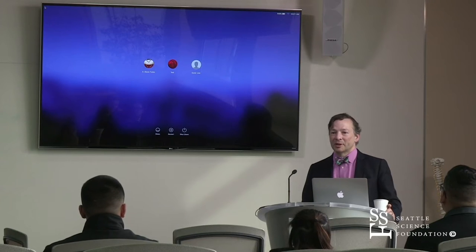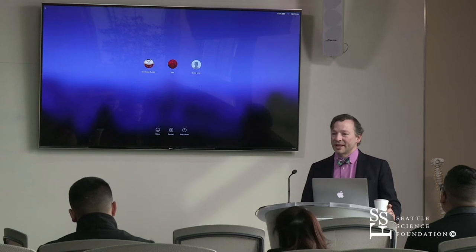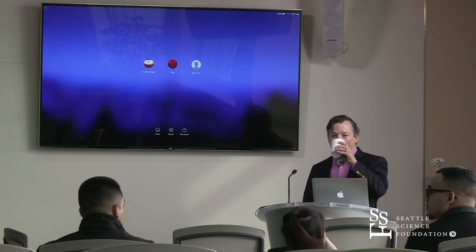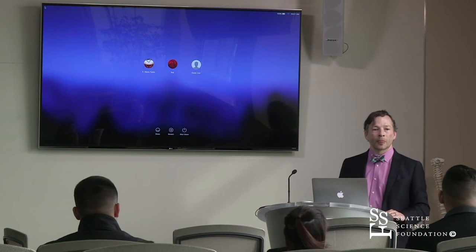I'll give you kind of a 10-minute overview of some of the things I do personally, what I do, and see if that has any interest for you. Any questions about the foundation in general? Can you tell us a little bit about the facilities here and your different groups that work in the center?